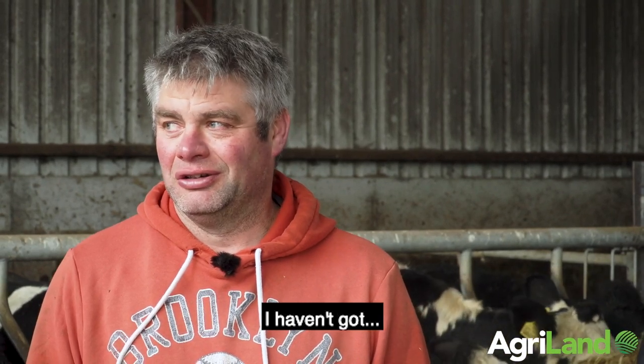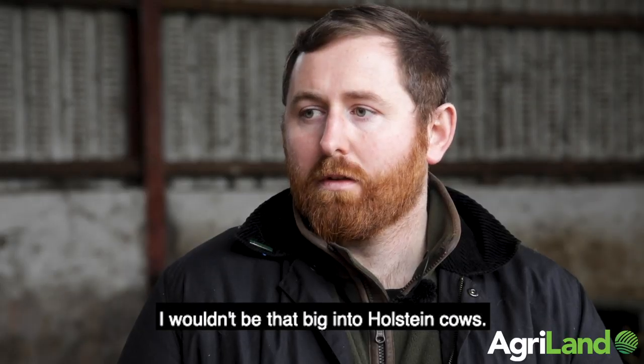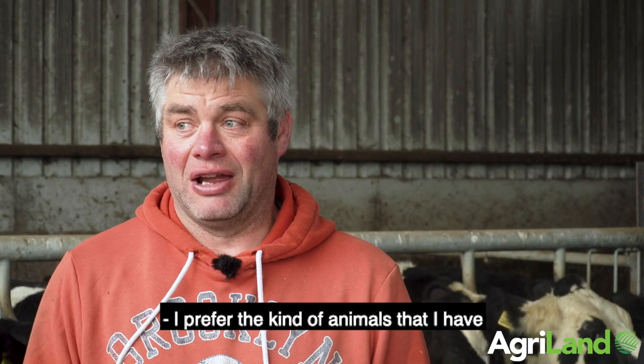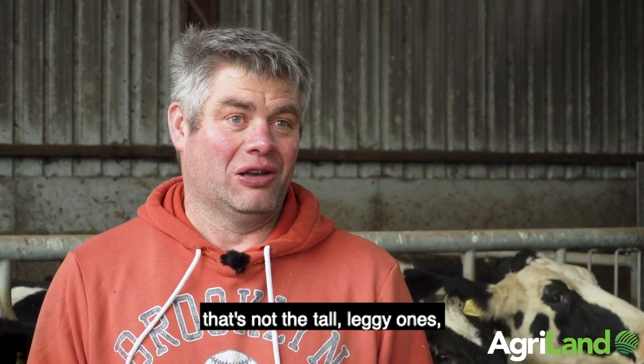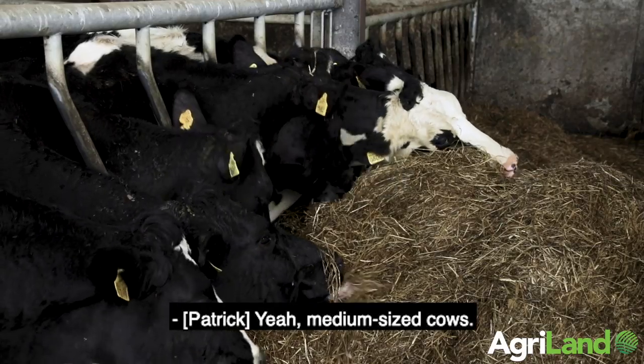Not every bull would suit this system. It's a hilly, rocky farm. I wouldn't be that big into Holstein cows — I prefer animals that aren't the tall leggy ones, just a good medium-sized cow. That's where I'd be.